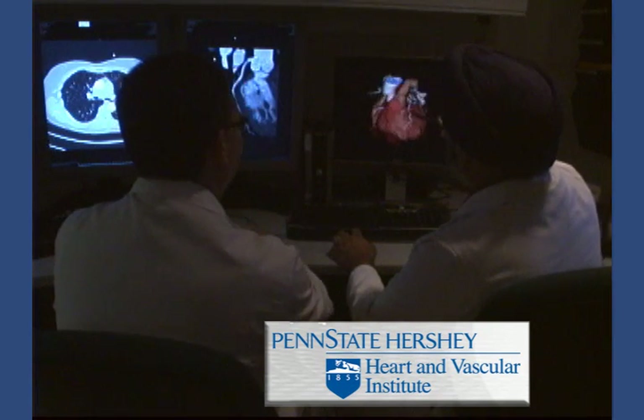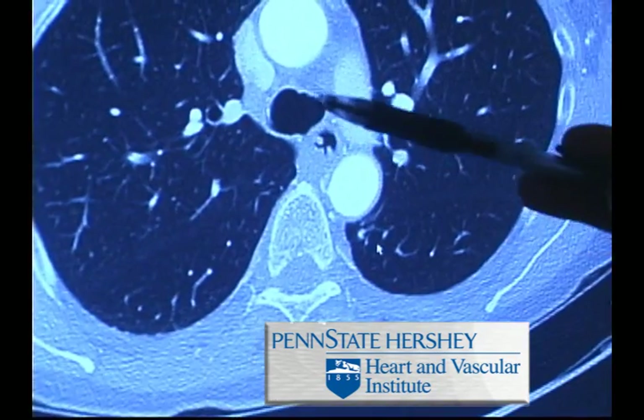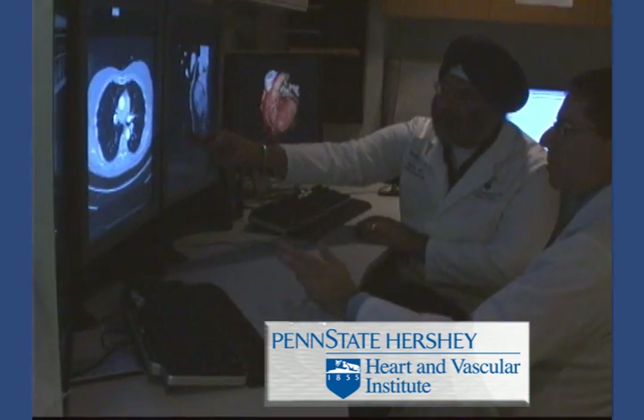Cardiac CTA can help differentiate the absence or presence of mild, moderate, or severe atherosclerotic heart disease. As a result of this added clinical information, physicians can better formulate a risk factor profile and make recommendations to patients with regards to lifestyle modifications and the need for specific medical therapy. The Penn State Hershey Heart and Vascular Institute cardiac CTA program brings together radiologists and cardiologists with clinical expertise in imaging and vascular medicine.